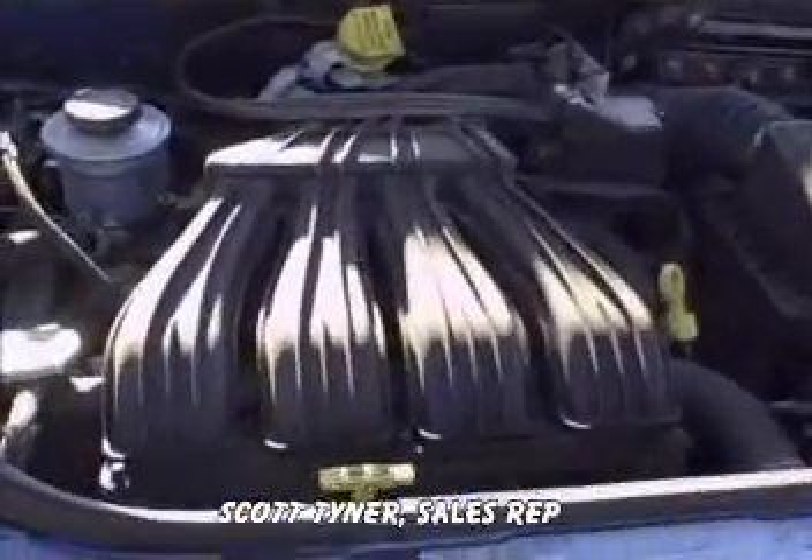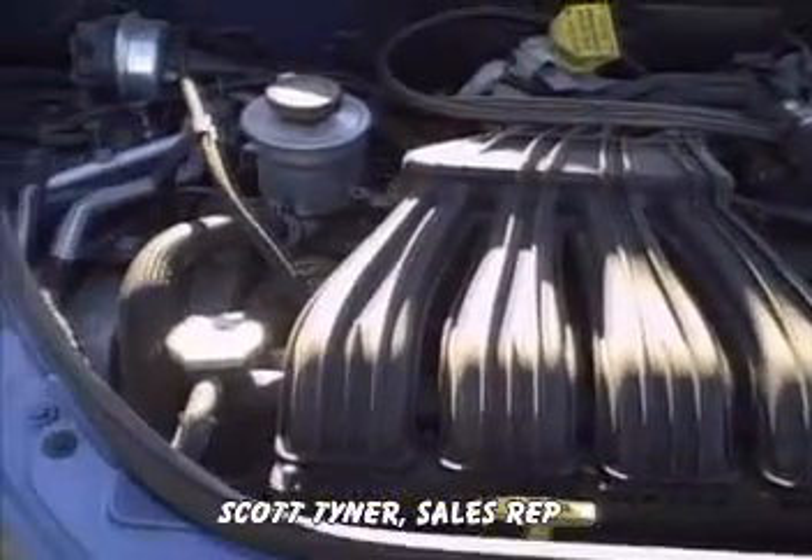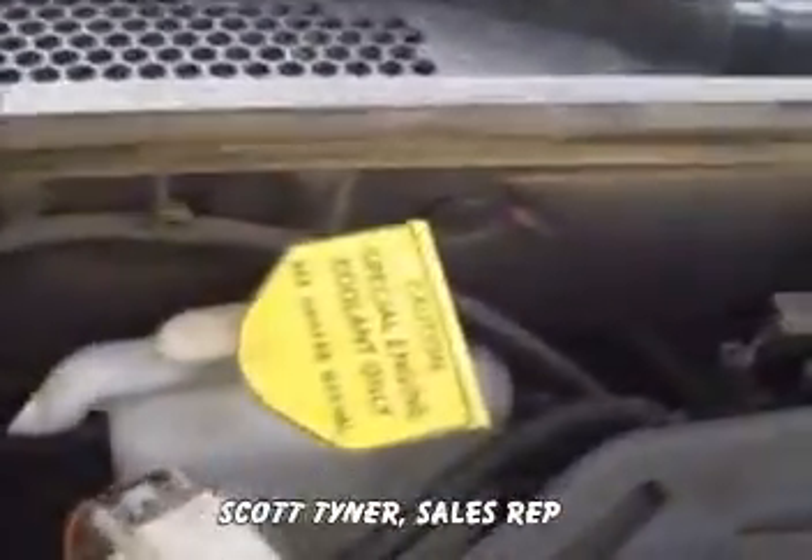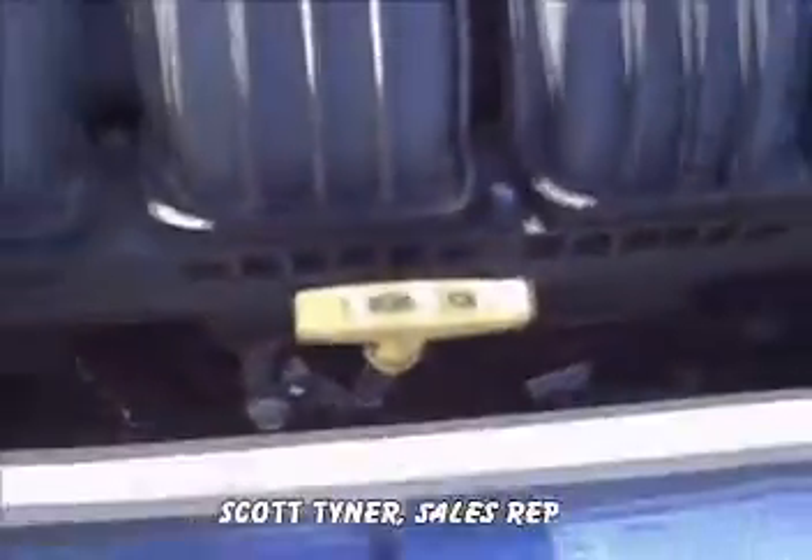If you'll take a look on the inside, this is Chrysler's four-cylinder engine. Everything that needs to be checked is clearly marked. Again, this is a four-cylinder, so it'll be great on gas mileage.